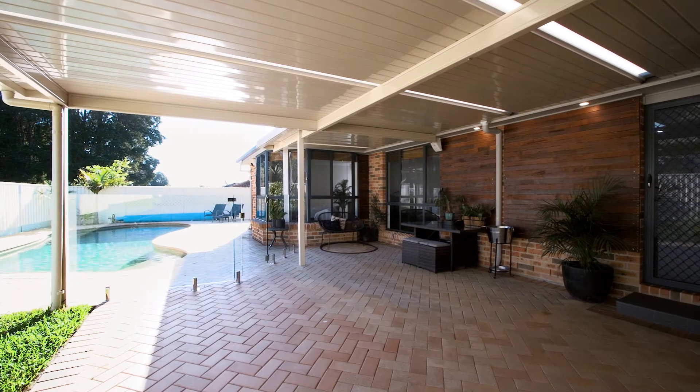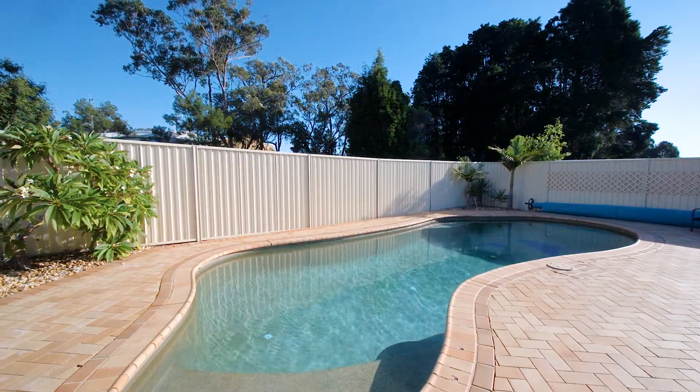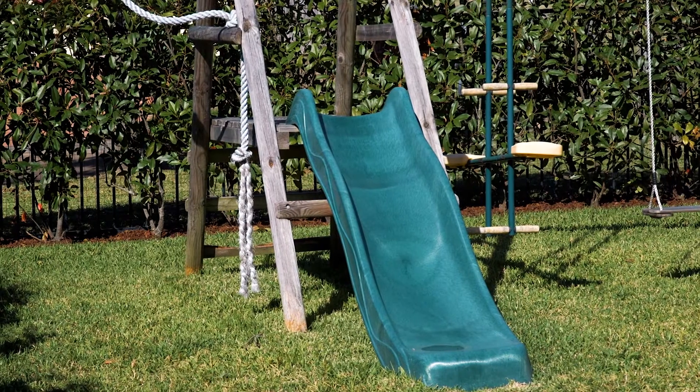Externally, the property has a fantastic covered entertaining area which overlooks the sparkling in-ground saltwater pool. There's a spacious fully fenced lawn area which makes for the perfect child and pet friendly backyard.